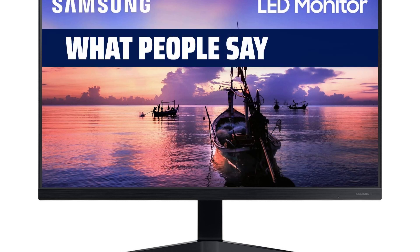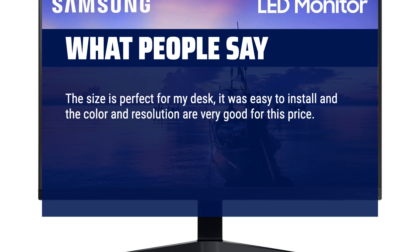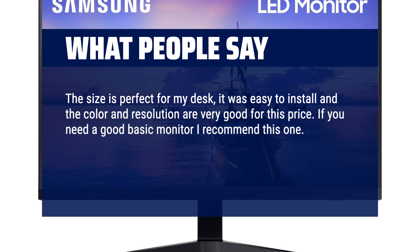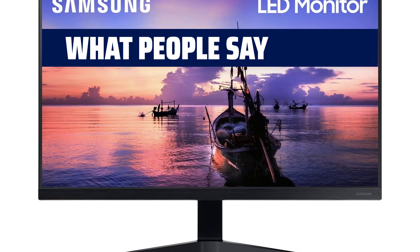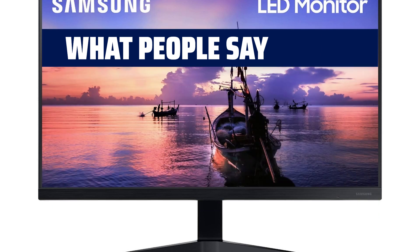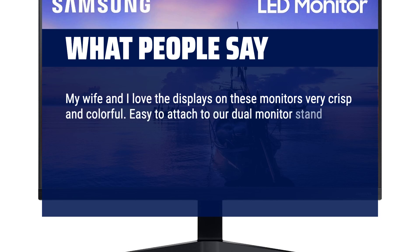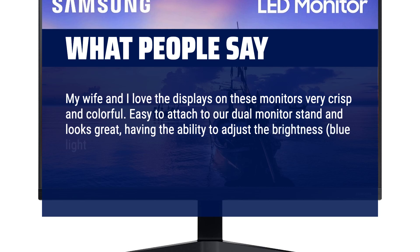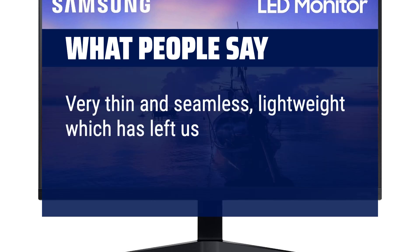What people say: The size is perfect for my desk, it was easy to install and the colour and resolution are very good for this price. If you need a good basic monitor I recommend this one. It has one HDMI port and one VGA port. The stand is adjustable for tilt and it came with an HDMI cable. My wife and I love the displays on these monitors — very crisp and colourful. Easy to attach to a dual monitor stand and looks great. The blue light feature is a little upsetting in that the picture still looks incredible — the display quality is amazing. Very thin and seamless, lightweight, which has left us very pleased with this purchase.